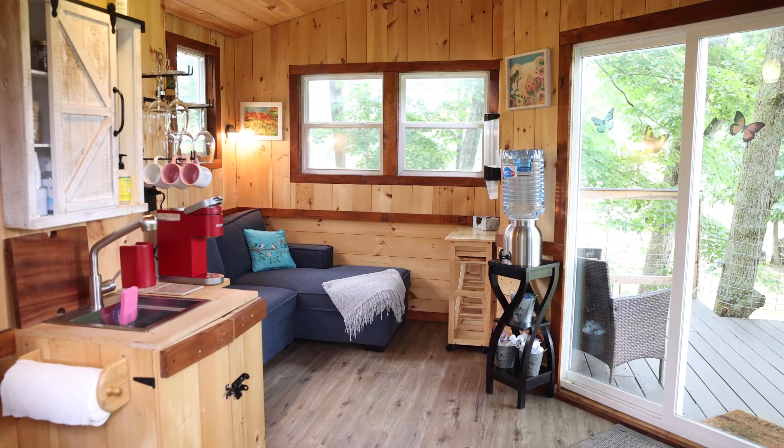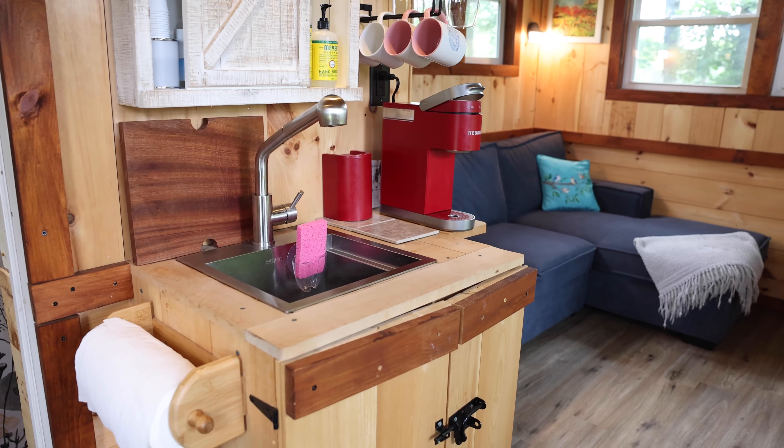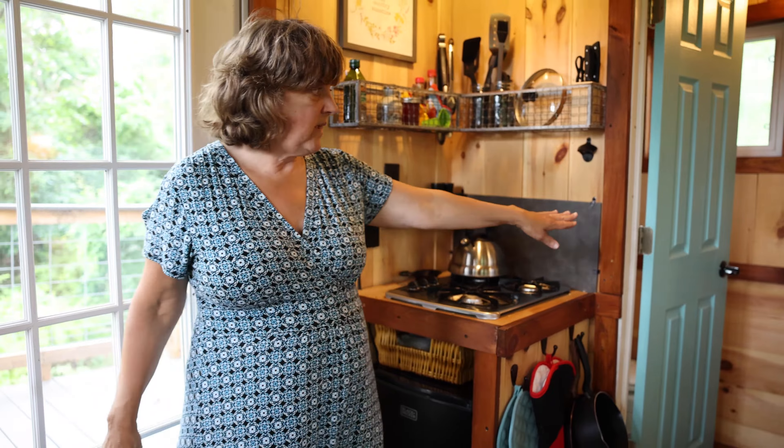As we come in, we have a little living room and the couch opens up to a full-size bed. We have a sink right here, a stove top, and a refrigerator. Inside we have a bathroom and a shower, and on this side we have a propane fireplace.